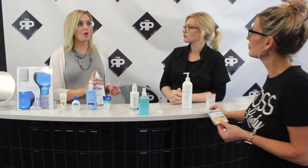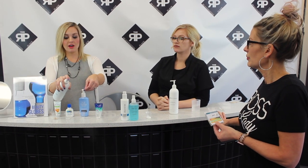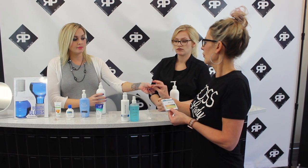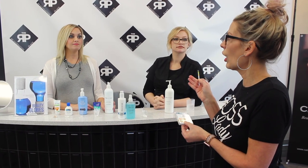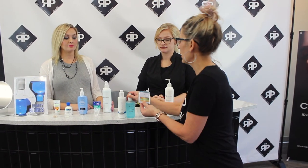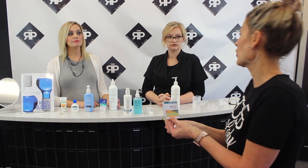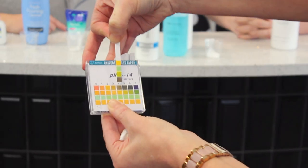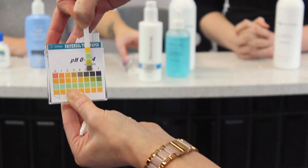I get asked a lot why you need to use a toner. A lot of clients want to use just one or the other, or say they don't have the time. It really does make a difference in your skin's health. I used to skip the toner, but they came out with a mist version and now I love it — you just mist it onto your skin, it adds moisture, and you're ready for moisturizer. And the toner also reads right at 5 to 5.5 on the litmus paper.